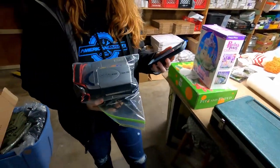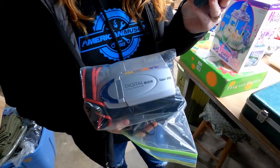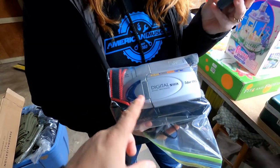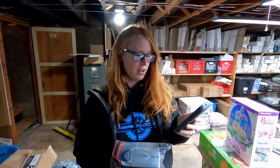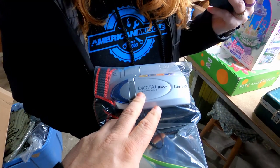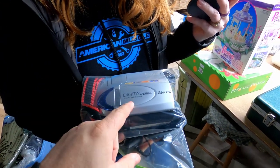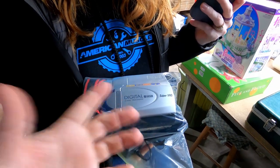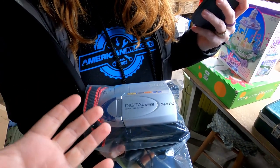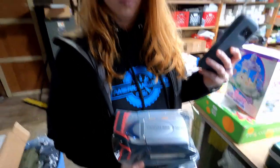Okay, this is the JVC camcorder — we had to run upstairs and find it. It sold for $75 plus shipping. If you're ever out and come across JVC, Sony, or Panasonic little VHSC camcorders, pick them up. People use them to transfer old VHSC cassettes to digital media so they can preserve them for the future.